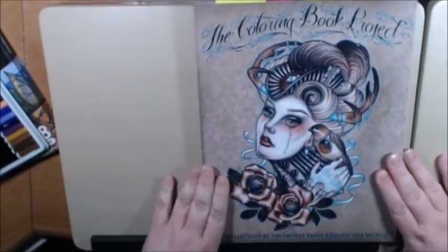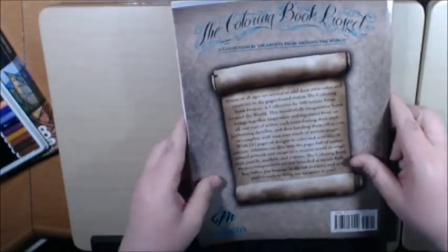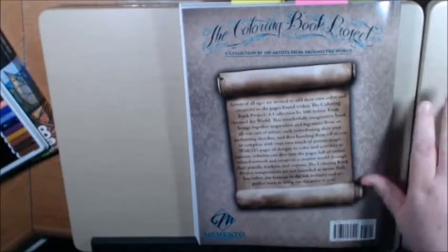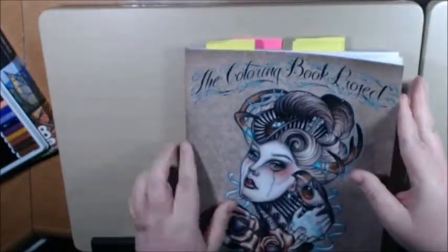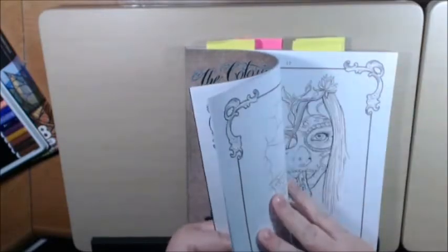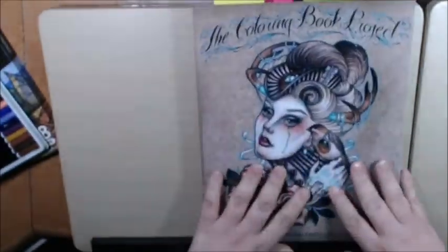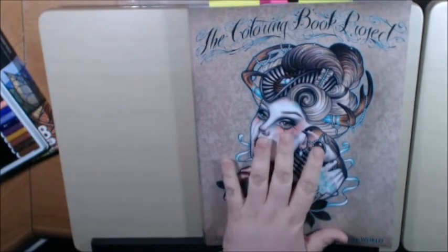This is the Coloring Book Project Book 1, and it is 100 artists, Memento Publishing. Really thick, big book. The pages are great, beautiful quality — a really, really nice book. So I'm going to go get started on book number two. Thanks for watching.